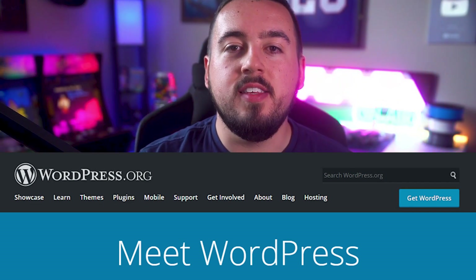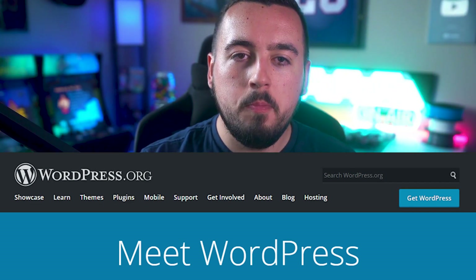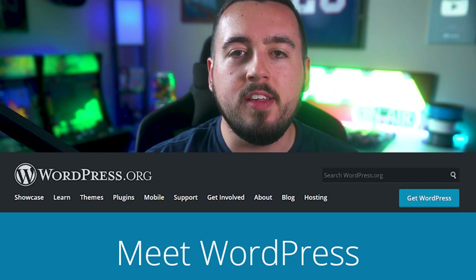What's the difference between WordPress.org and WordPress.com? WordPress.org is the self-hosted, independent, open-source version of the WordPress CMS.